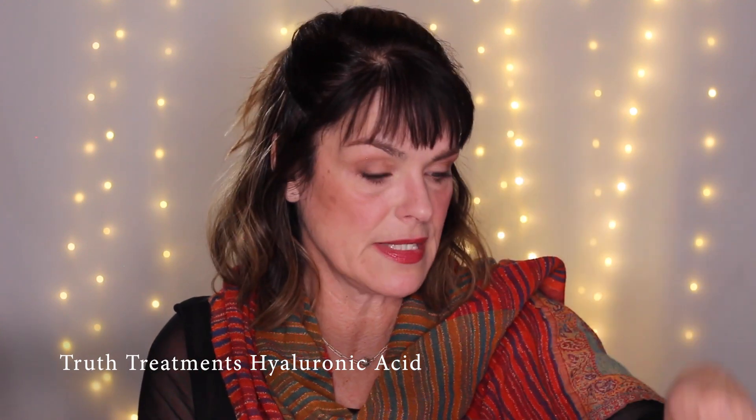The hyaluronic acid I use is by Truth Treatments. Next is bone broth — this is a concentrate called Beauty in the Broth, a brand that contacted me recently. It comes to your doorstep, pre-made. I've made my own bone broth before and it tasted nasty — I did not get a Martha Stewart gene. This particular brand is vegetarian-fed, organic, free-range chicken, grass-fed, non-GMO, and paleo.